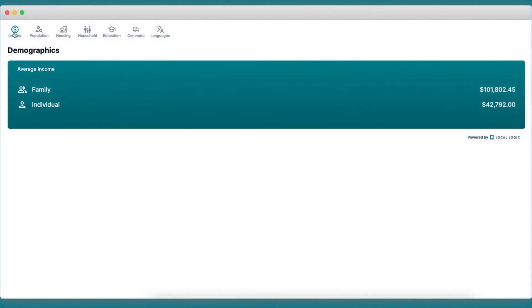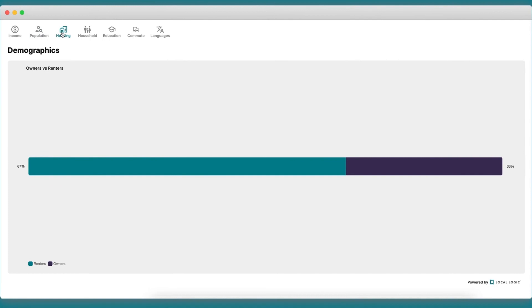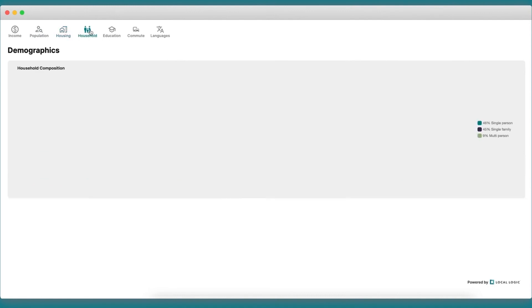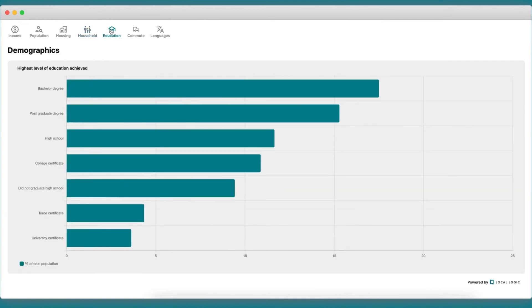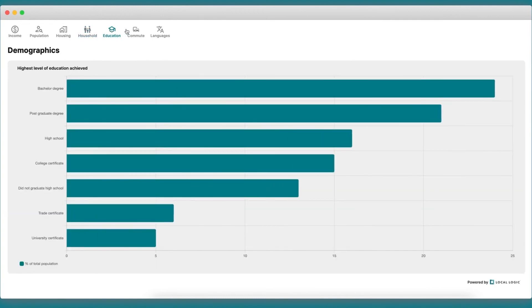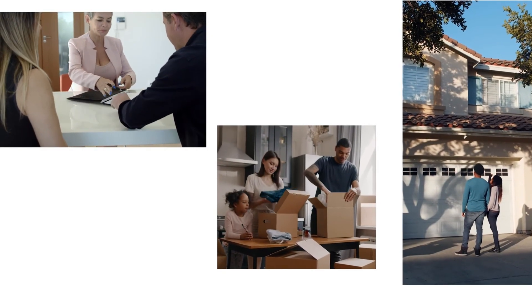First, users can access average household and individual income information. The second tab gives insights into population age, while the third one focuses on housing tenancy. Local Demographics also provides insights on household composition, highest level of education achieved, favorite commute mode, and finally, spoken languages. Local Demographics gives consumers the information they need to make better informed real estate decisions.